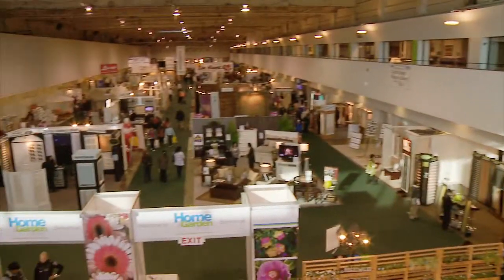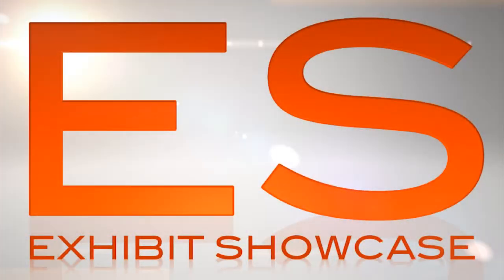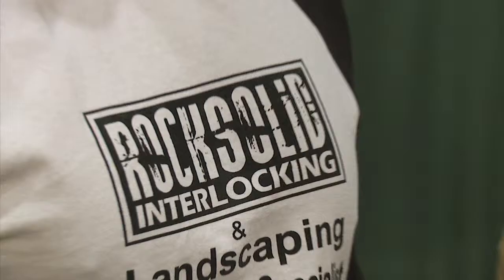Welcome to the International Home and Garden Show 2011. I'm Emmanuel Beliveau and you're watching Exhibit Showcase. I'm in the Rock Solid Interlocking booth with Carlo. Carlo, nice to meet you. Alright Carlo, tell me all about your company, what you guys do.